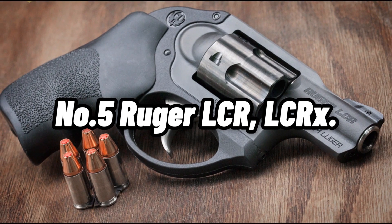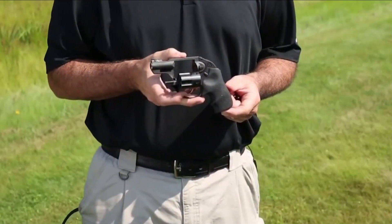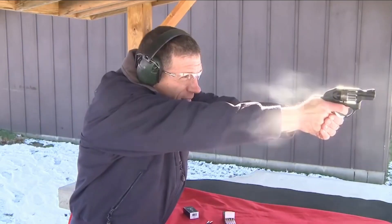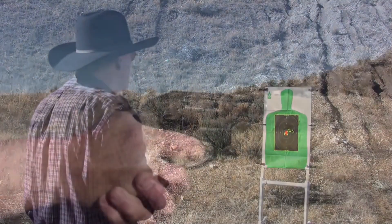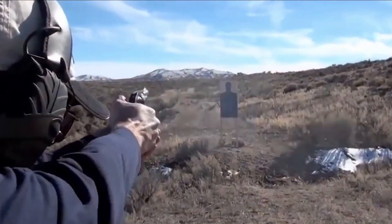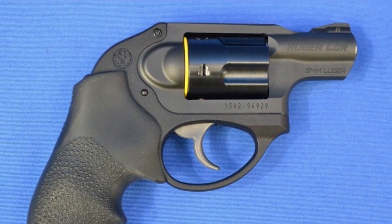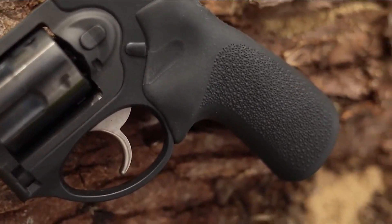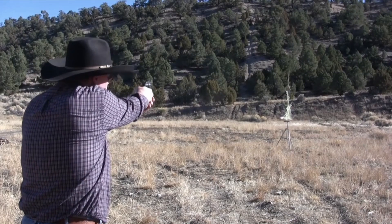Number 5: Ruger LCR / LCRX, $809. The polymer fire control housing of the Ruger LCR, which is responsible for producing a great trigger pull, is one of the reasons why this revolver is so wonderfully lightweight. Alternatively, it can be purchased as the LCRX with an exposed hammer, or as a double-action-only model. This innovative revolver is designed to be carried concealed. Despite having a capacity of only 5 shots, what truly differentiates this firearm is its polymer fire control housing, which not only helps minimize recoil but also saves weight. This firearm weighs only 17.2 ounces and has a barrel that is 1.87 inches in length. The Hogue Tamer monogrips contribute to the overall comfort of shooting this firearm.